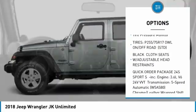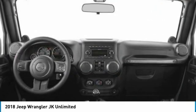Engine immobilizer, fog lamps, four-wheel disc brakes, convertible soft top, tire pressure monitor.